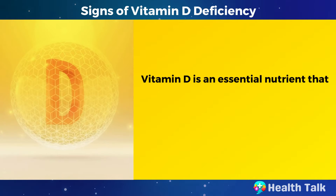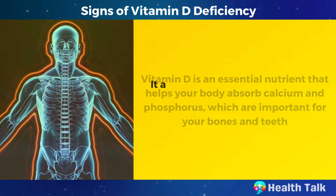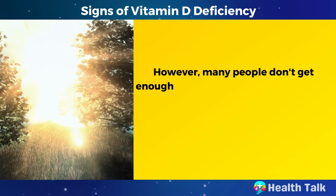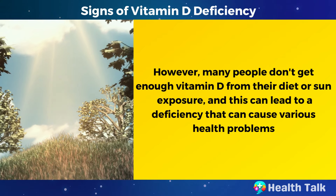Vitamin D is an essential nutrient that helps your body absorb calcium and phosphorus, which are important for your bones and teeth. It also plays a role in your immune system, muscle function, and mood. However, many people don't get enough vitamin D from their diet or sun exposure, and this can lead to a deficiency that can cause various health problems.